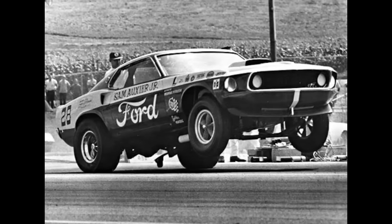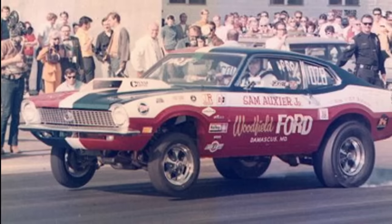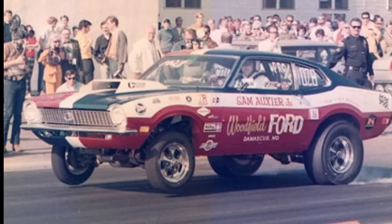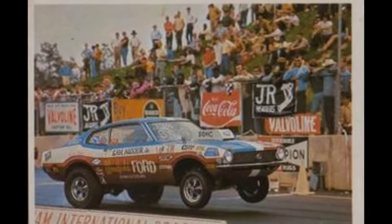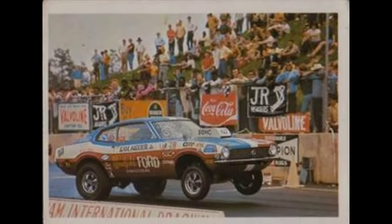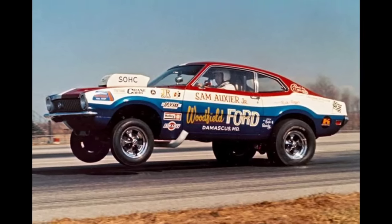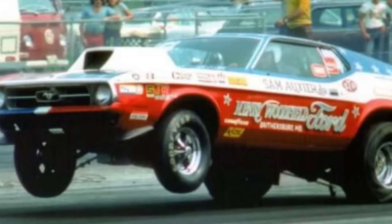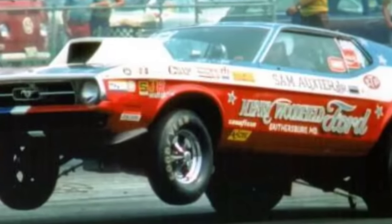A huge shout out to Sam Oxier Jr., Ford drag racing legend, who took time to talk about the shortcomings of the Boss 429 in both street and drag racing applications. He drag raced everything from 427 Tunnel Ports to the 427 SOHCs and the Boss 429, and with his experience he was able to explain why he thought it failed.